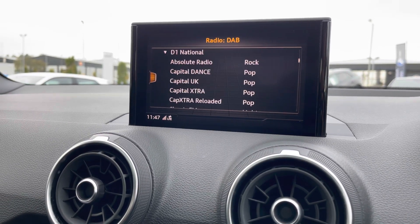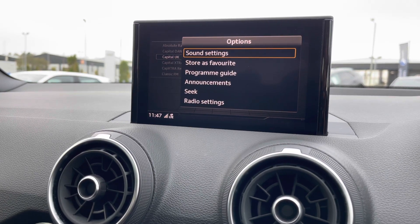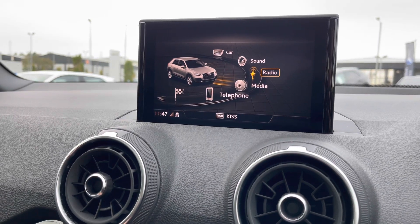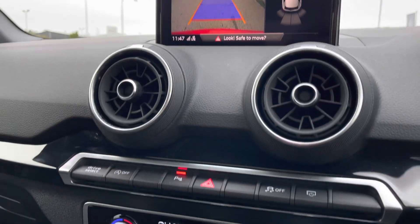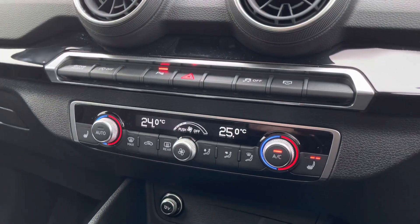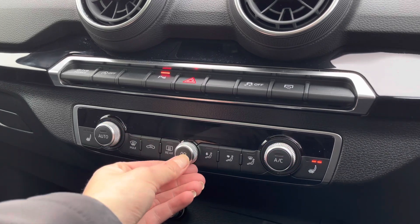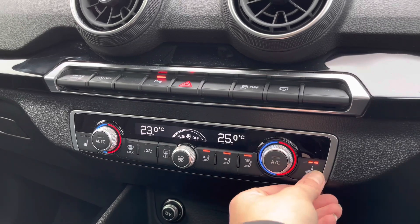Last but not least, there's DAB digital radio, so you'll have an endless list of radio stations to scroll through, and you can save your favourites as shortcuts for next time. With the rear-view camera, parking is incredibly easy and you'll always be aware of your surroundings.